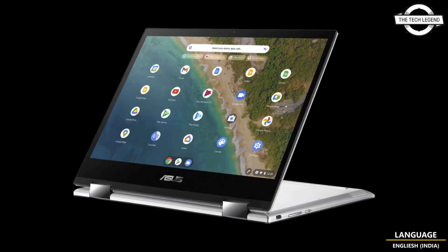Ports include USB 3.2 Gen1 Type-C (x2), USB 3.2 Gen1 Type-A (x1), a micro SD card slot, and a microphone and headphone jack. There is also a 920,000-pixel webcam and other features available.